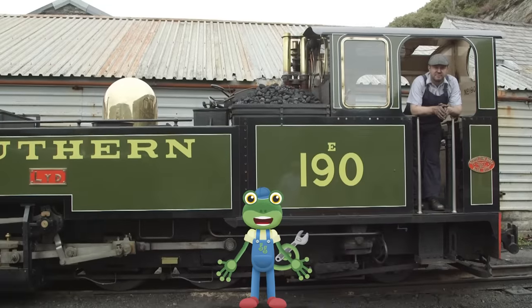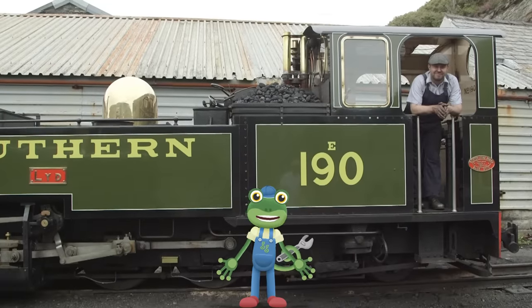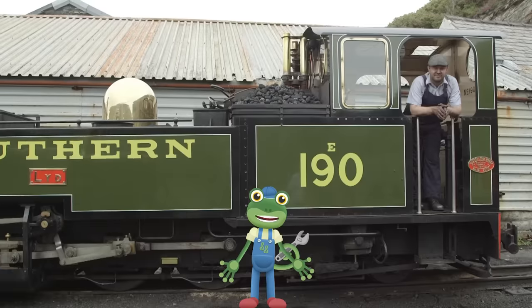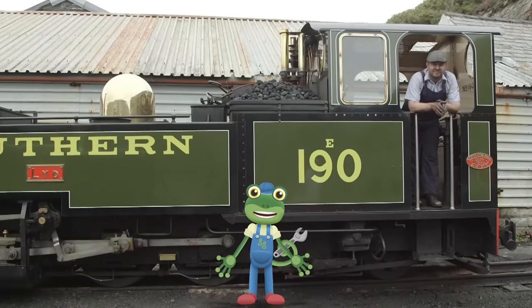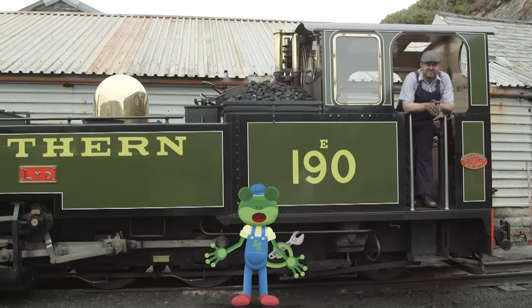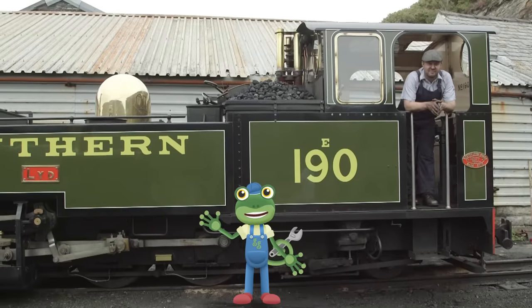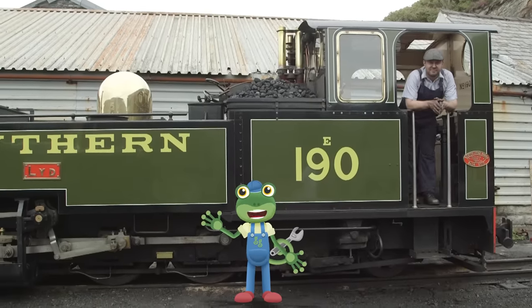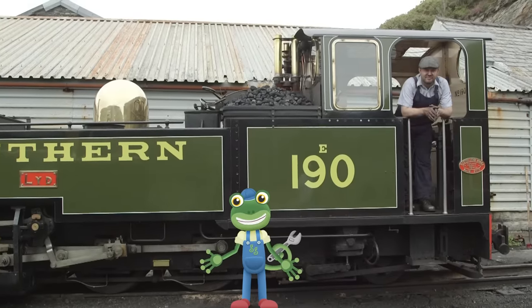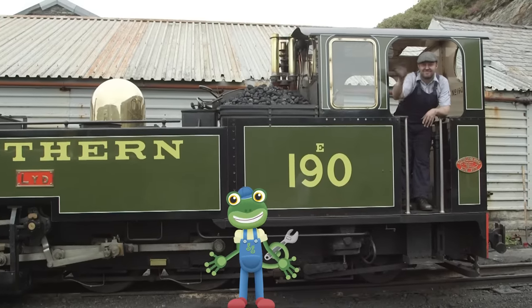Well, it's time for me to say goodbye to these beautiful trains. Thanks very much to all the team at the Ffestiniog and Welsh Highland Railway for teaching us all about steam trains. To watch more videos from me, just tap here. And to download the Toddler Fun Learning app, just tap here. See you again soon. Byeeee!